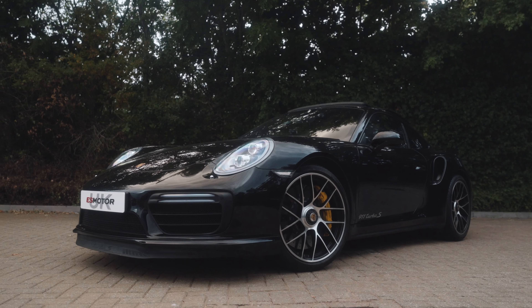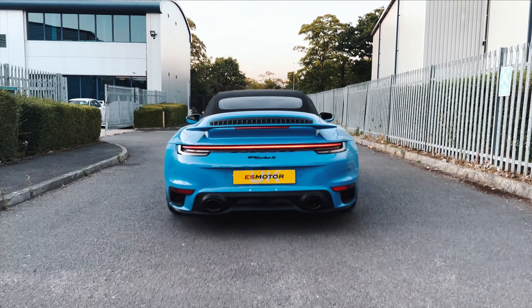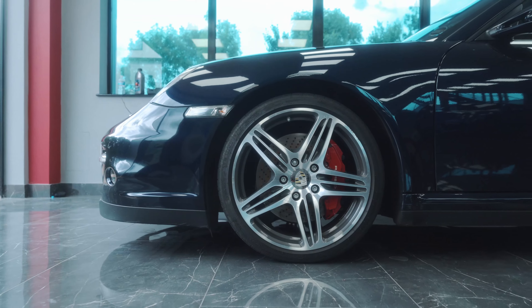Welcome back to another action-packed episode. Today we have a 901.2 Turbo S completely stock hardware going for our stage one software. We have a stunning 992 Turbo S convertible in Shark Blue going for our ES700 package, so we'll be able to see what that does on the road and on the dyno. We'll also be talking about another project started for a customer on a 997.1 six-speed manual convertible with an ES850 and Cyvex - that car is eventually going to be going 1400 horsepower.